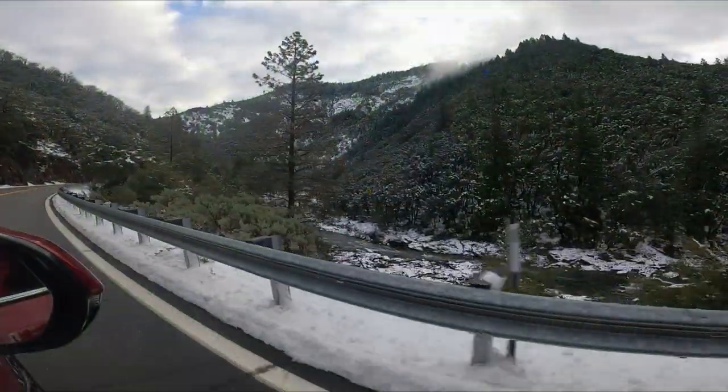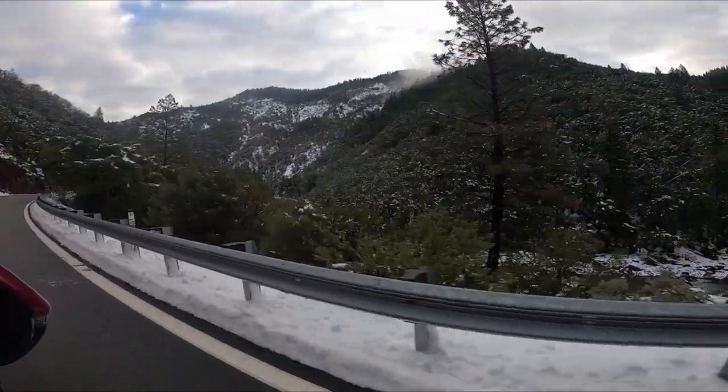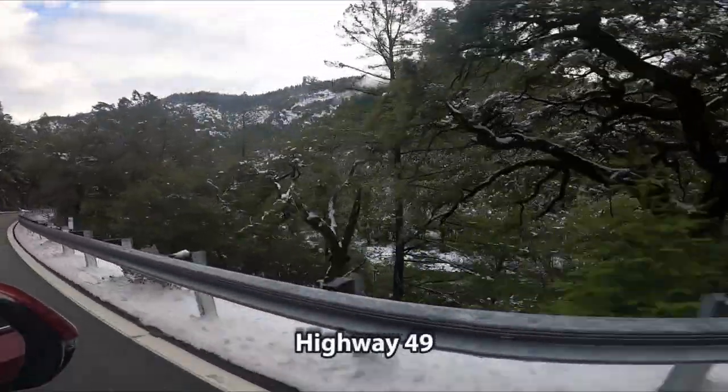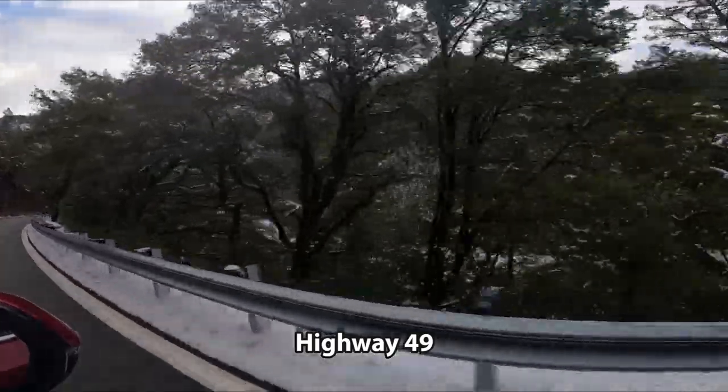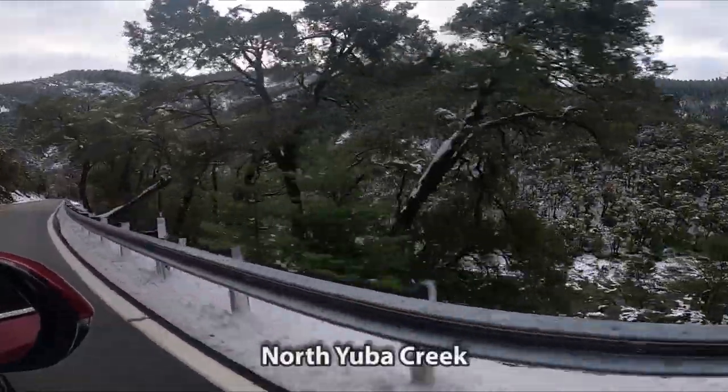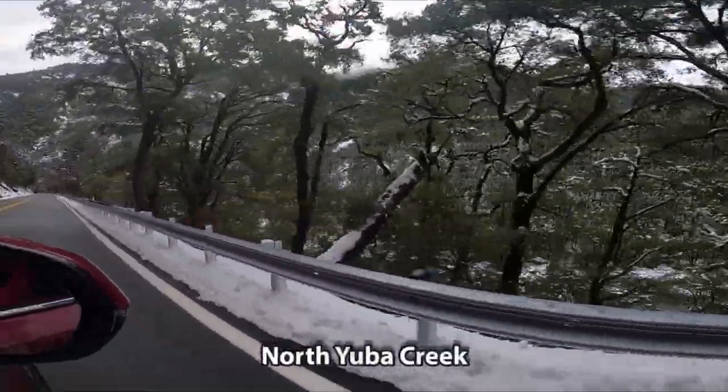The reason why we picked this area is, first, we've never been here, and second, we want to avoid heavy traffic on Highway 80. This scenic Highway 49 continues following this beautiful North Yuba Creek.